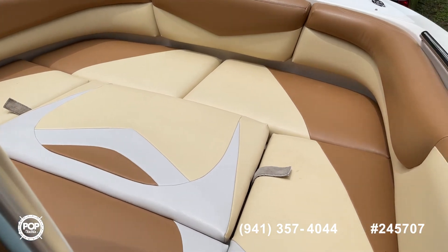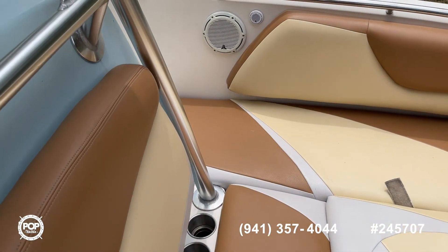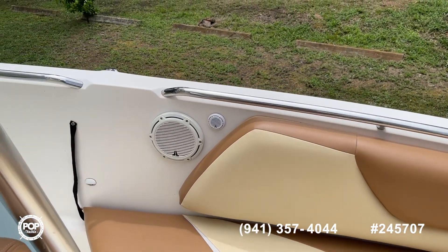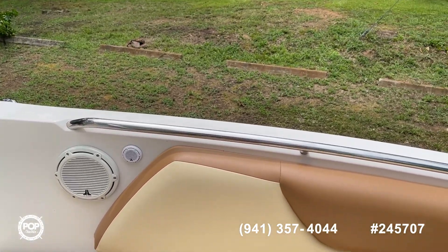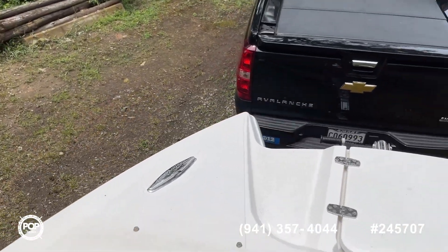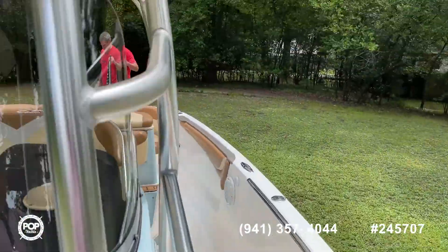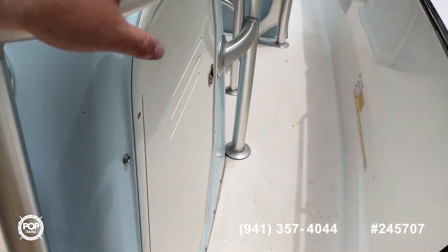Here in the bow seating area, you've got a livewell underneath the seat. Take notice of the brand-new-looking interior. Lots of cup holders, and you're seeing those premium JL Audio speakers with dome tweeters up front. Easy access to your beach swim ladder, pop-up cleats for easy tying off at the docks, and your horn.